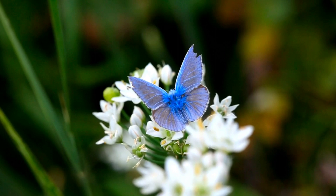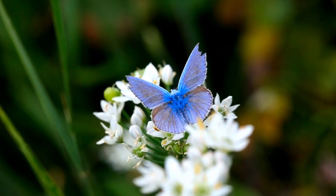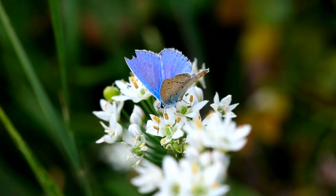Sometimes a blue butterfly is viewed as a wish grantor. The color blue in a butterfly is often thought to symbolize joy and change in luck.